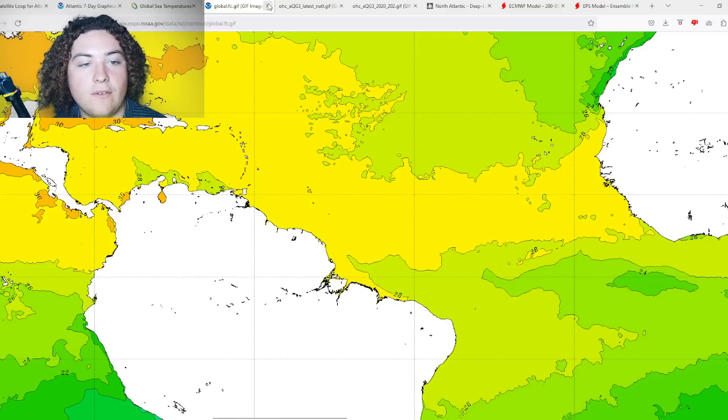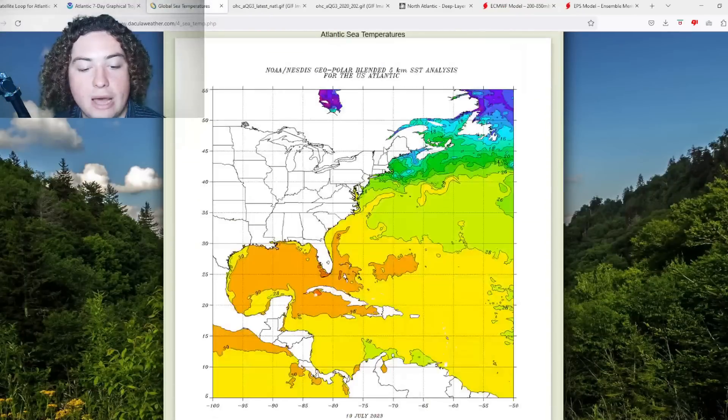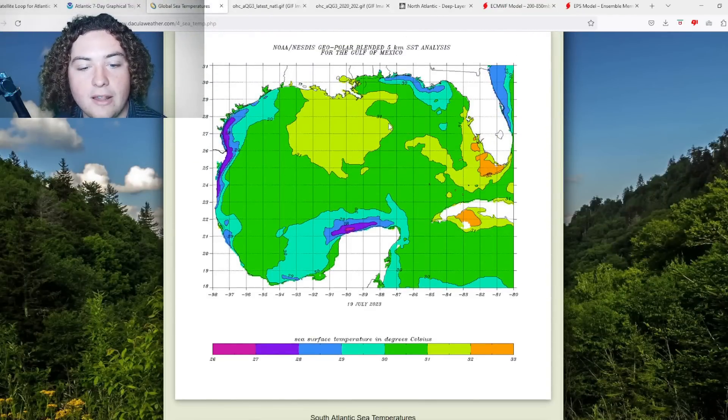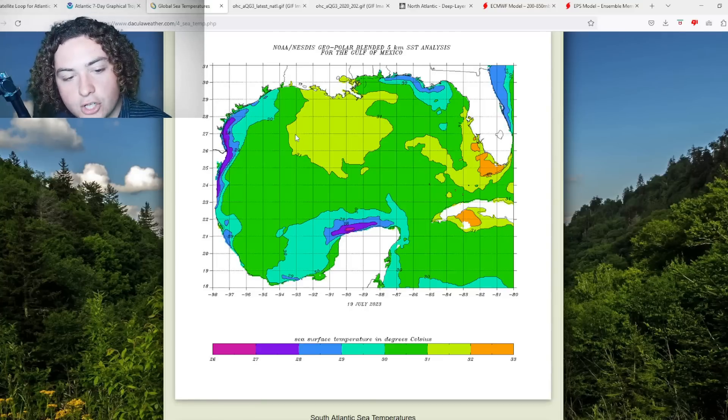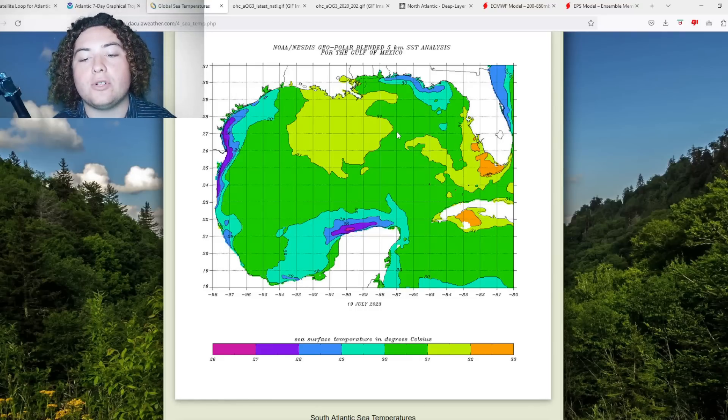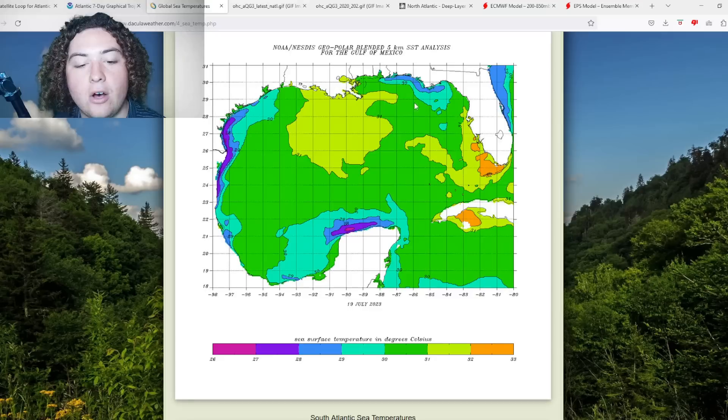Now I want to pay attention to the Gulf of Mexico, because this is what's been going on over the last week. We're now seeing a very large area of 31 degrees Celsius — or 88 degrees Fahrenheit — waters from Florida all the way to parts of the Loop Current, and from Louisiana all the way to the central Gulf. Those areas are likely going to connect in the next few weeks or so.